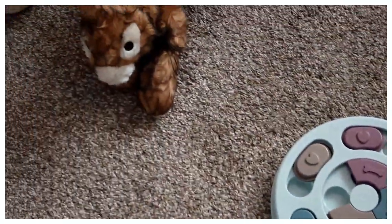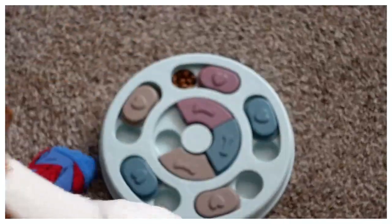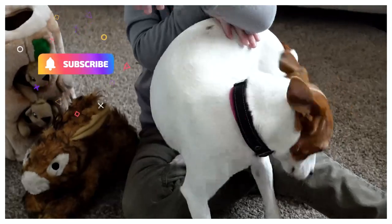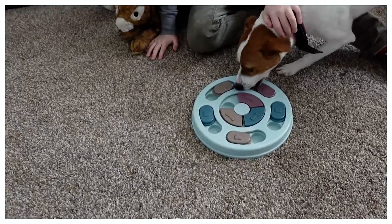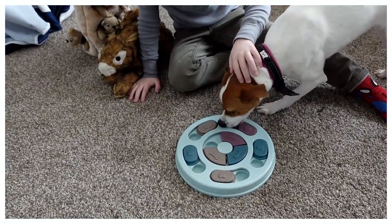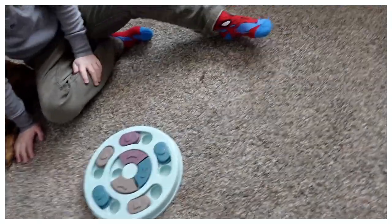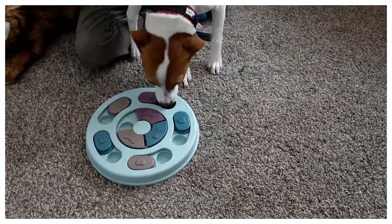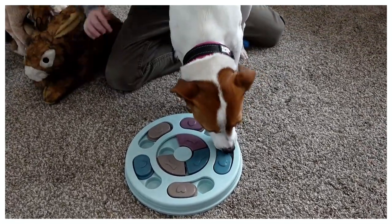Luna's out and excited about her new toys. Rowan is going to help introduce them. We've got the rabbit, the squirrel hut, and the puzzle food toy. Luna dives right into the puzzle toy and figures out how it works, discovering treats in the compartments.